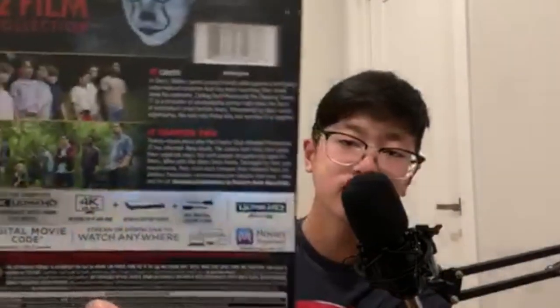If you look at the back, we can see summaries of both movies — IT 2017 and IT Chapter 2. We can also see the content warnings for both movies. It says rated R, with blood and some language. I feel like without the language, it would fit well in PG-13.